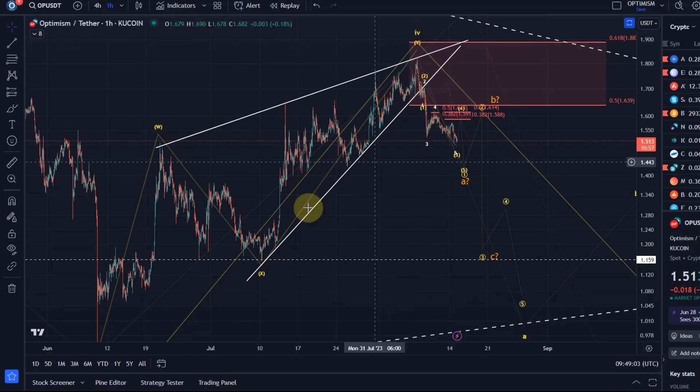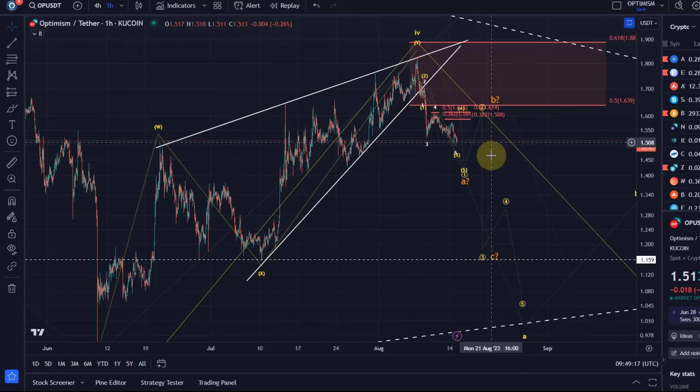In probability terms you would expect a break to the downside, and that also occurred. Typically you would say that the target after such a breakout would be the beginning of the wedge, and I'm highlighting that as the $1.16 level.